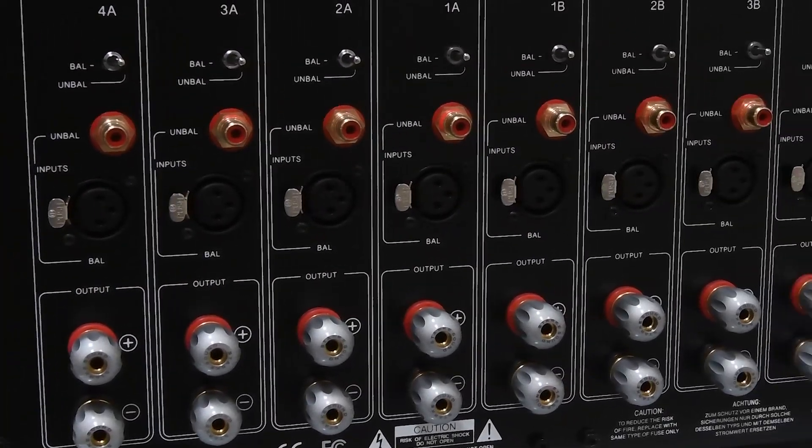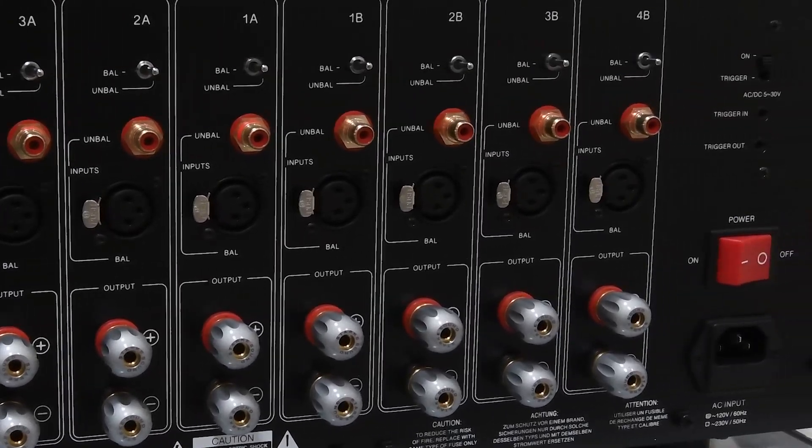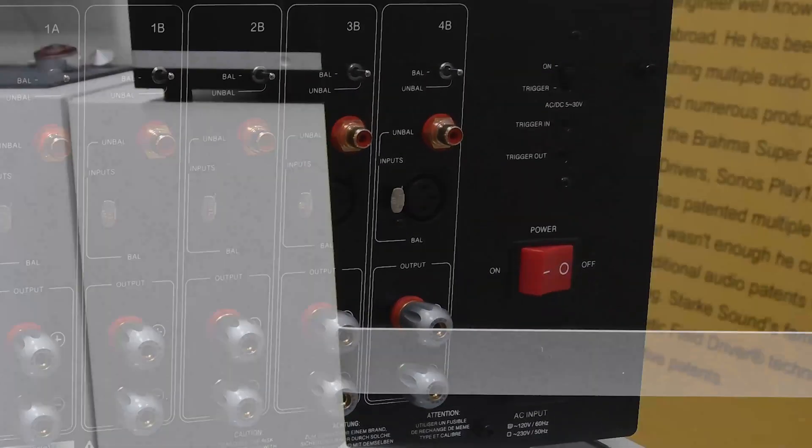Let's discuss the technology. Most amps are not fully balanced all the way through; however, the A8 is. We run a very high bias current so that the first 50 watts of operation are in pure Class A.